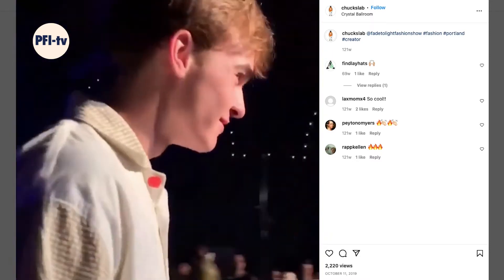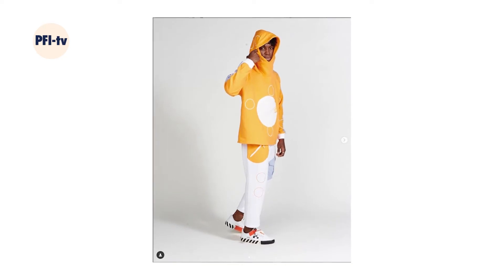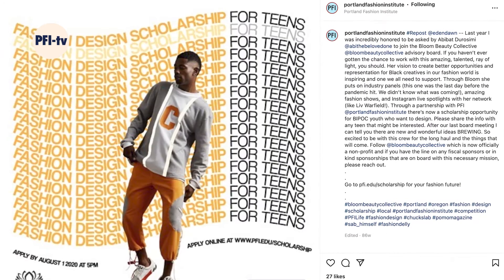My art teacher showed me this competition that was going on at Portland Fashion Institute, and there was a scholarship where you could win a free year of classes. It said just make a mood board, show drawings, and make an outfit. So I did it, I submitted it, and then I won the scholarship.